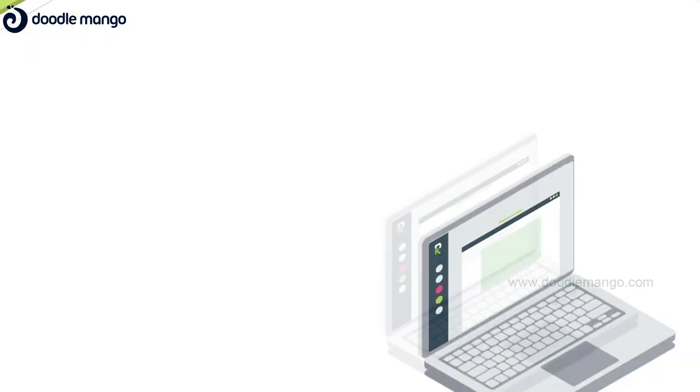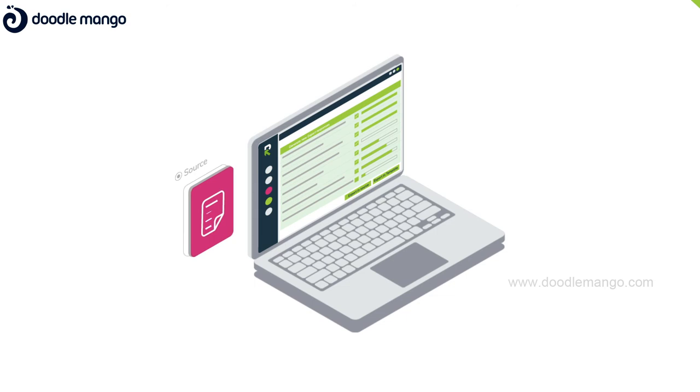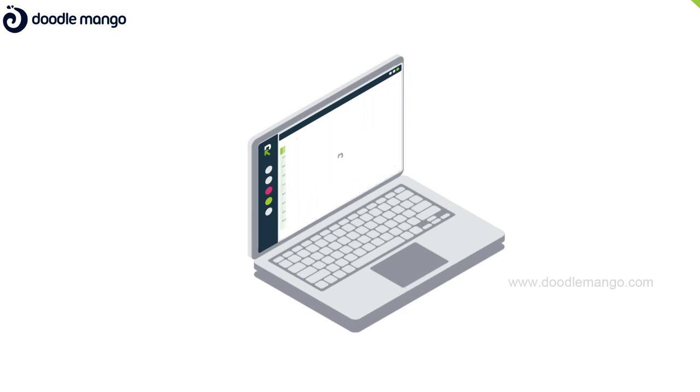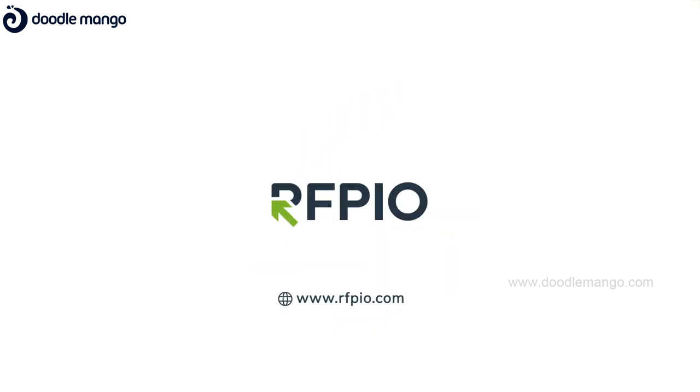When you're ready, simply export the answers back into the original source file or into your own custom template. Client-ready responses have never been so easy. RFPIO — intelligently simple RFP response.